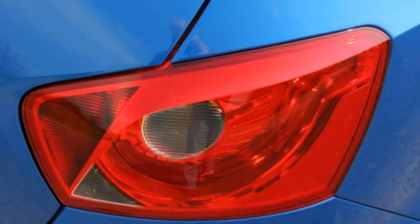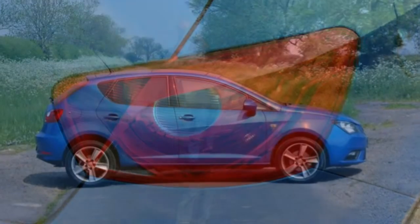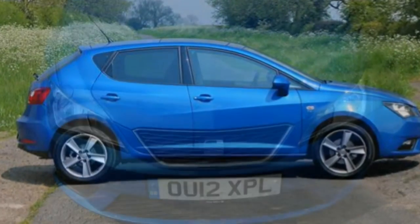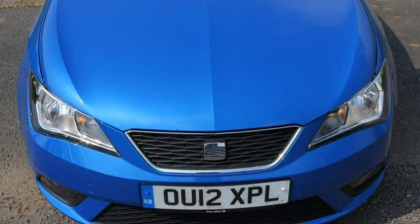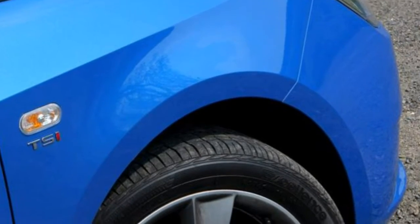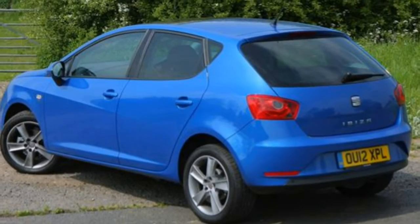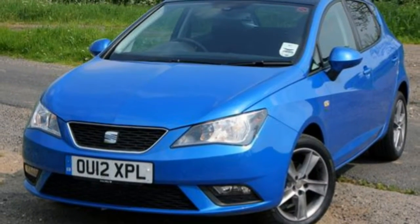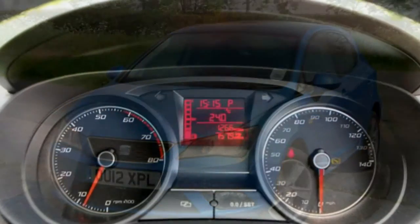The previous generation model trim levels were very confusing so the Spanish company has simplified things. However, given there are 11 trims to choose from and some of the trim names appear similar, you still need to exercise care when choosing so you know what Seat Ibiza equipment levels come with which trim. The Seat Ibiza ditched the old Essence, Reference and Style trims when it replaced the previous model in 2008. These were replaced with the more obvious S, SE and Sport trims, but now we have S, SE, Ecomotive and Sport FR.